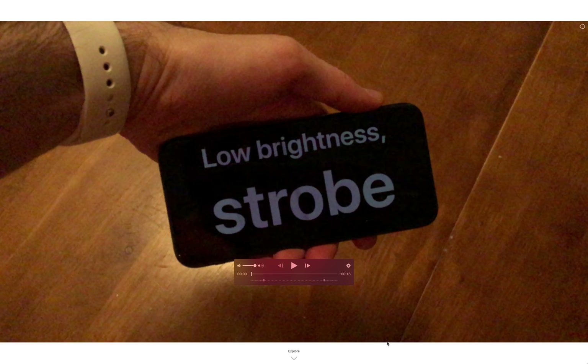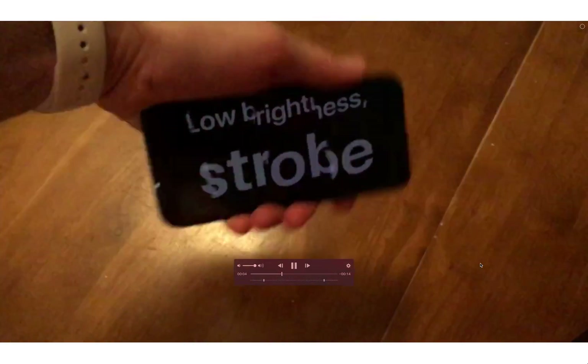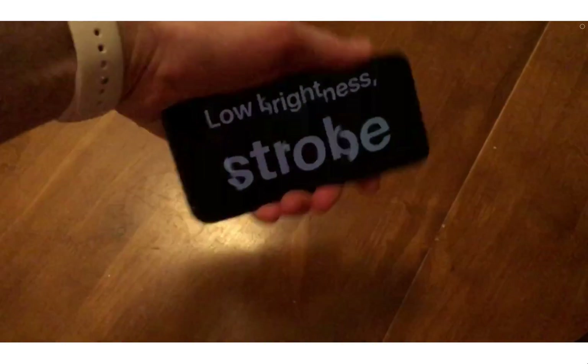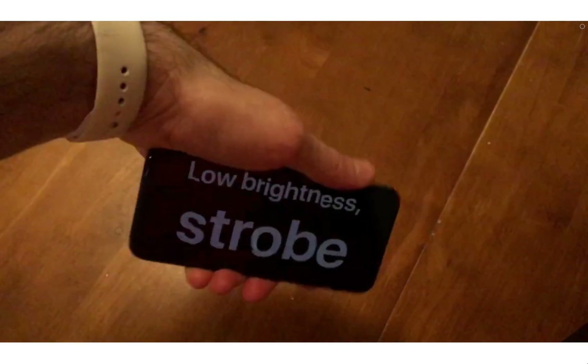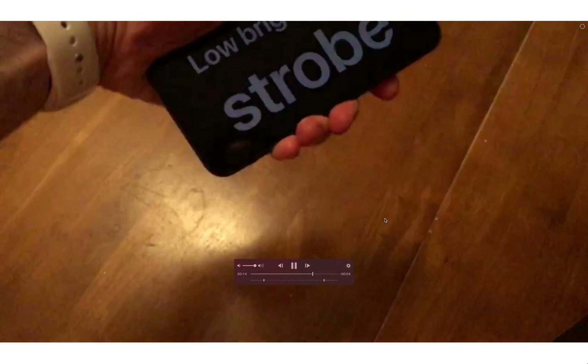I noticed something interesting on my iPhone X: when I move the phone rapidly, if the screen is dimmer than full brightness, I noticed an interesting strobing effect. I tried to capture it with the high-speed camera on an iPhone 6S, but because the iPhone 6S has a rolling shutter, we don't really get to capture the effect. We get this weird effect where everything looks like it's tearing and wobbling. You can clearly see that there's something going on where the whole screen isn't refreshing consistently, but it doesn't really convey what the effect looks like in real life.